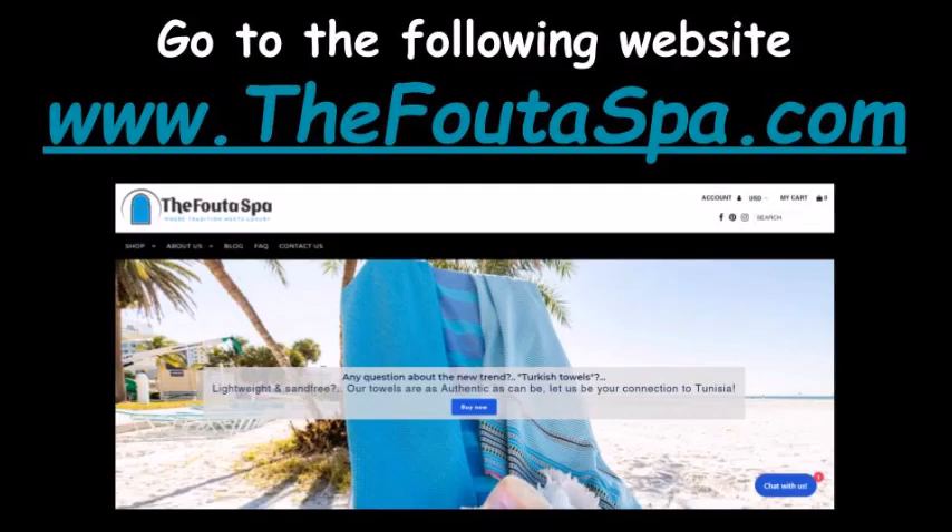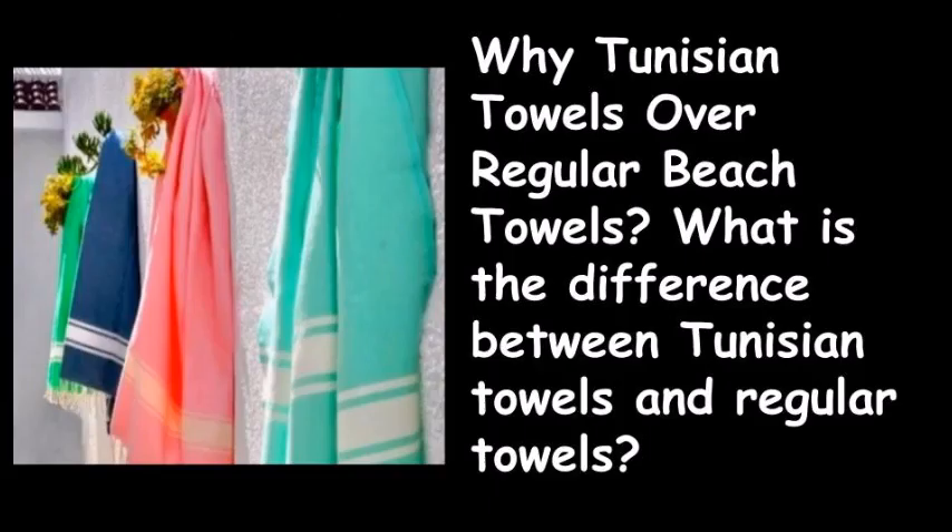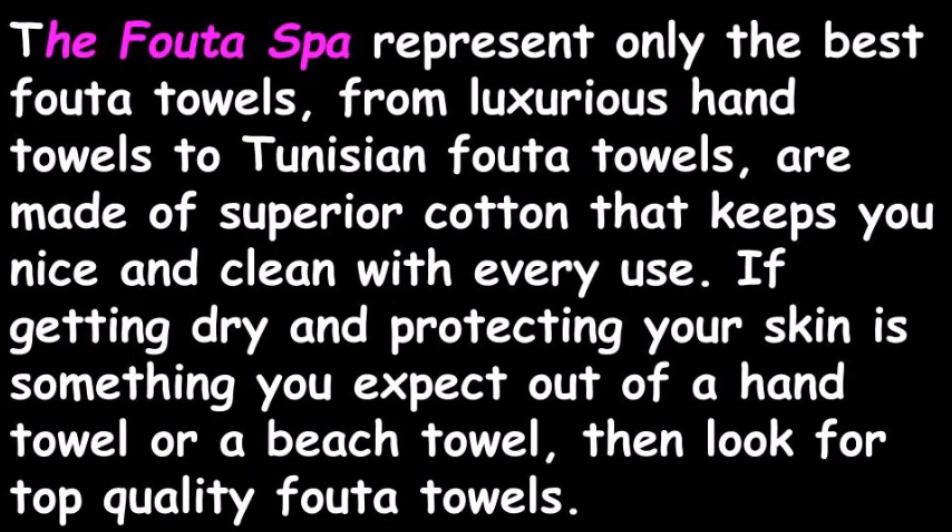Go to www.thefootaspa.com. Why Tunisian towels over regular beach towels? What is the difference between Tunisian towels and regular towels? The Foota Spa represents only the best Foota towels, from luxurious hand towels to Tunisian Foota towels, made of superior cotton that keeps you nice and clean with every use.